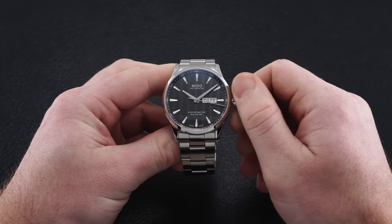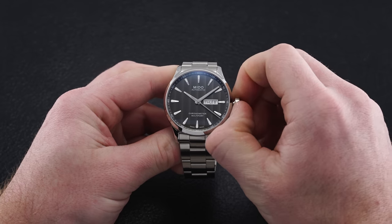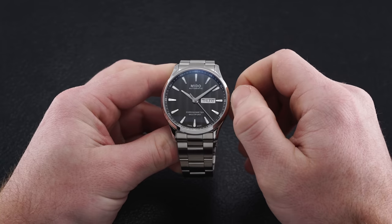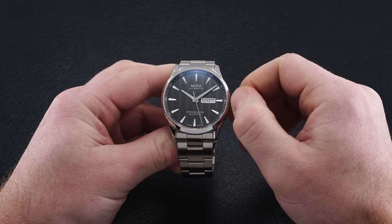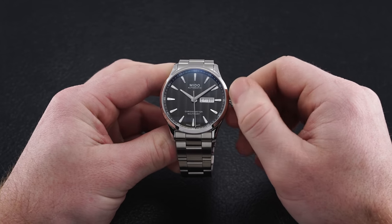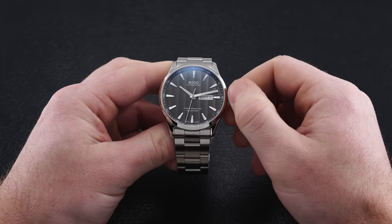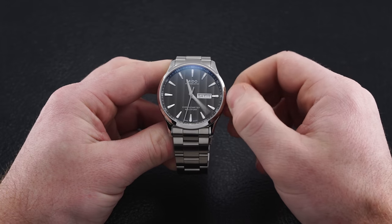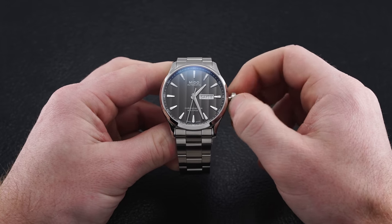Hand winding the Powermatic 80 movement inside is done with the first crown position, while the date can be adjusted in the secondary position. Extend the crown out all the way to the third position to advance and set the time. This movement is equipped with a hacking seconds feature to help with time setting for precision. With the crown securely back in its first position, this model comes with 100 meters of water resistance — certainly adequate and nice to see for an everyday watch.